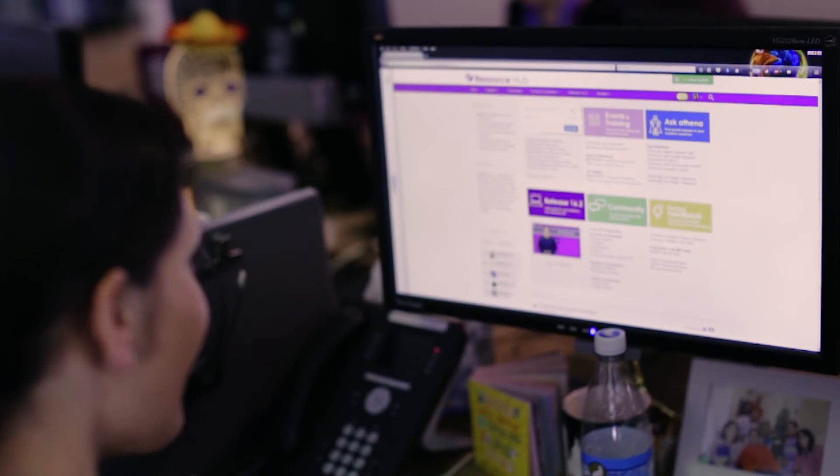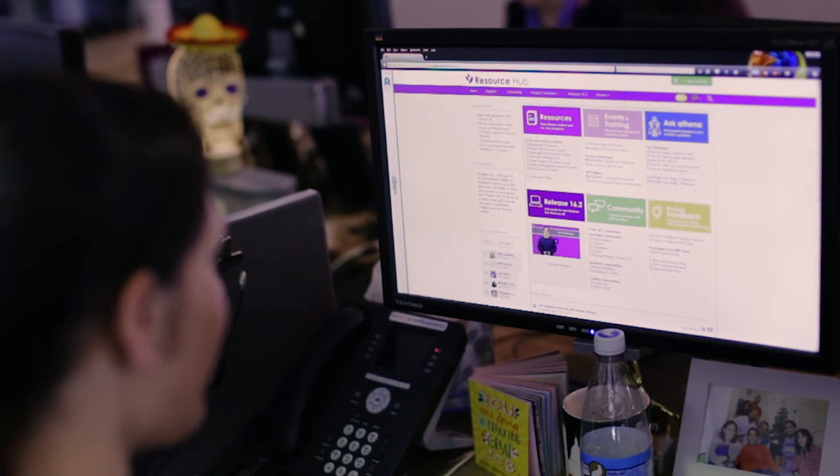The Resource Hub is this massive space with a lot of different support spaces within it. And we found that even though people were using it, they weren't necessarily using it in the best way possible.